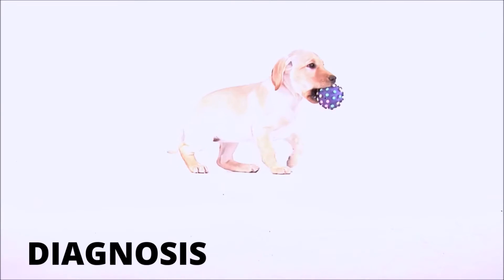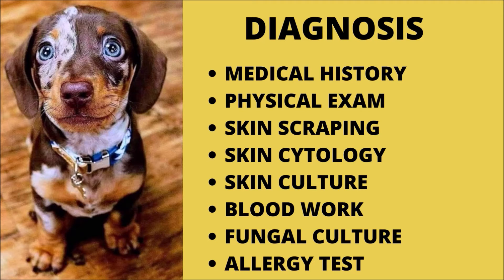Pyoderma is diagnosed in one of two ways. The clinical indicators and medical history of your pet are frequently used to make a diagnosis of pyoderma. Additional tests may be conducted, including blood testing to evaluate whether your pet has an endocrine disorder, hypothyroidism or hyperadrenocorticism, and skin cytology.